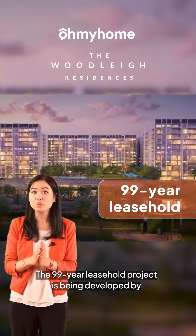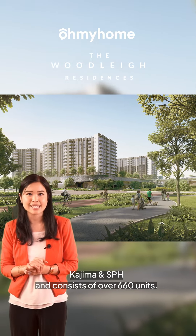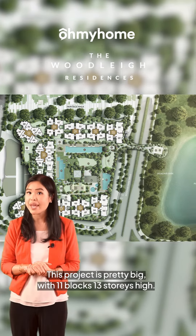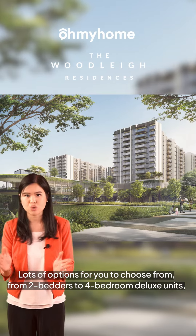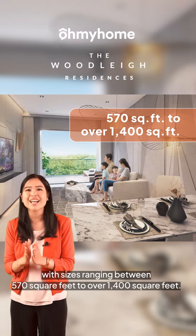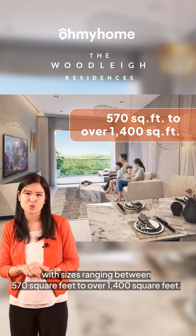This 99-year leasehold project is being developed by Kingsford and SPH and consists of over 660 units. This project is pretty big with 11 blocks, 13 stories high. Lots of options for you to choose from, from two-bedders to four-bedroom deluxe units with sizes ranging from 570 square feet to over 1,400 square feet.